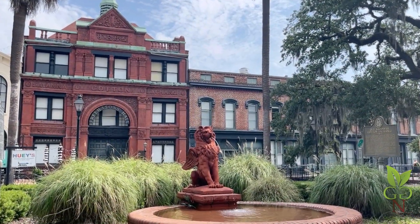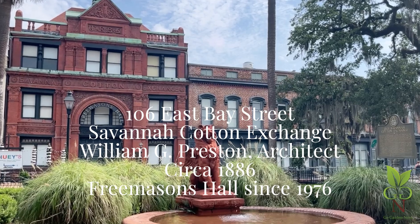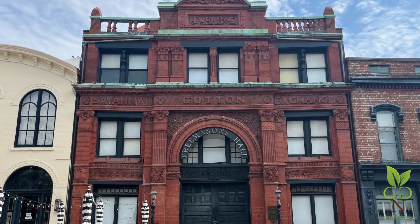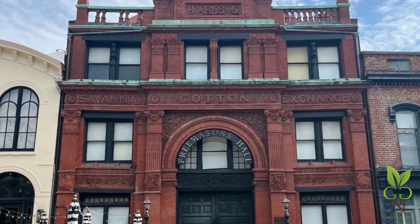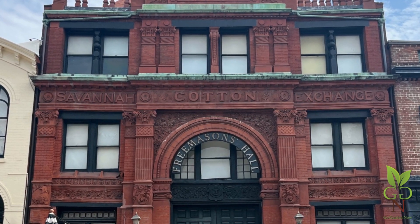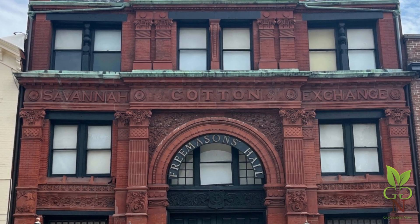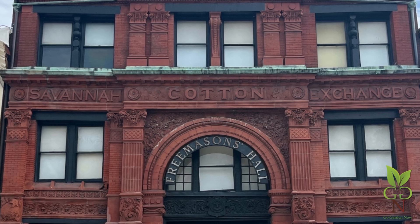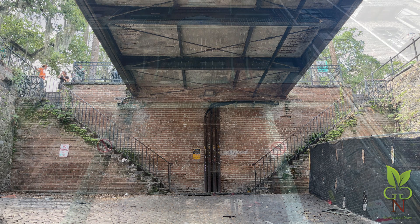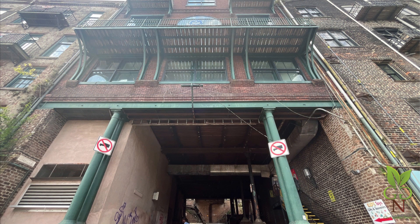Cotton was a most important staple during Savannah's early history. Here is where cotton was traded and shipped. The building was designed by William Gibbons Preston and completed in 1886. Preston designed other notable buildings around Savannah. The terracotta lion in front is one of Savannah's most photographed sculptures. But before the park, the lion, and even the cotton exchange existed, there was a ramp leading downward from Drayton Street to the wharves along the river. To get permission to build, the city fathers were promised that the ramp access would remain, so the cotton exchange was built over the ramp, supported by cast-iron pillars. That portion of the Drayton Street ramp still exists.